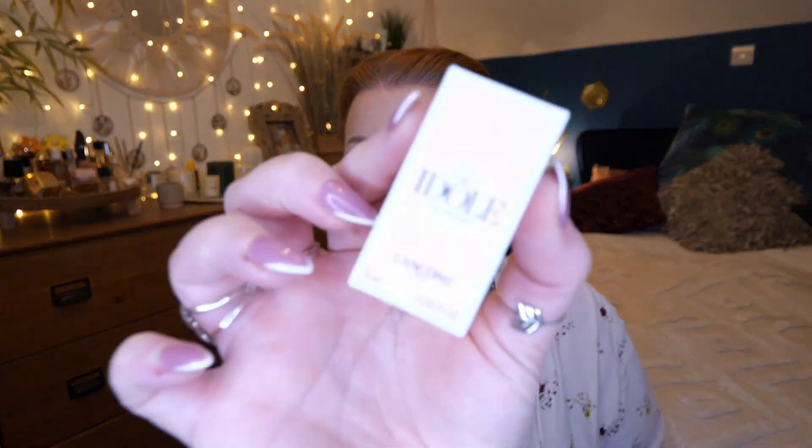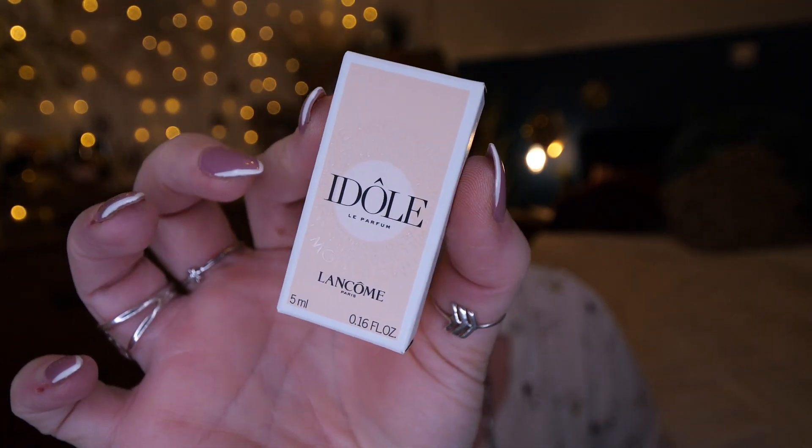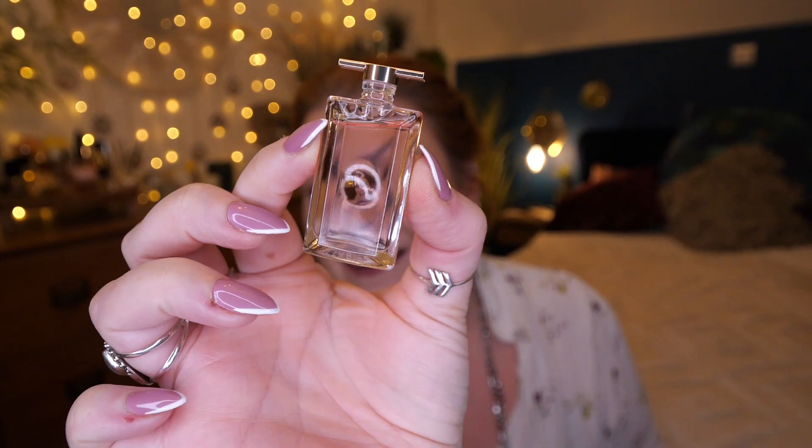First up, you've got Lancôme and this is Idôle — a 5ml perfume. I think this is going to be my favourite. This is what it looks like — a beautiful little bottle. This is stunning. I absolutely adore this perfume.